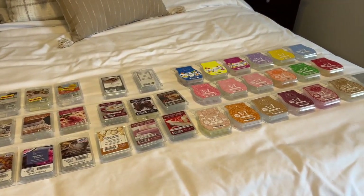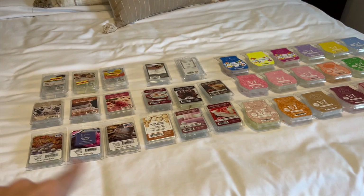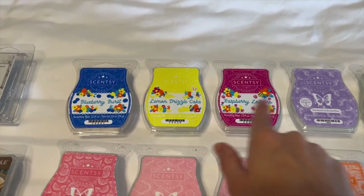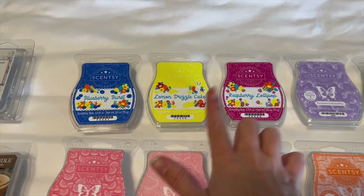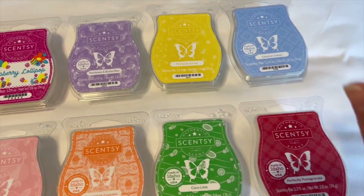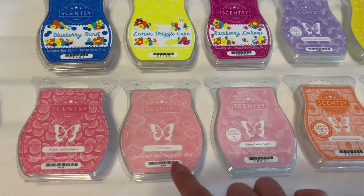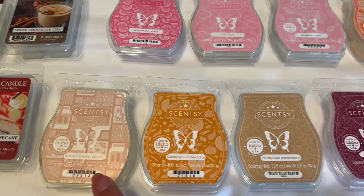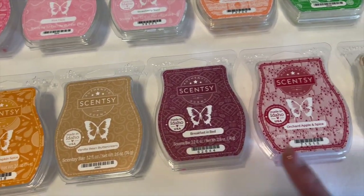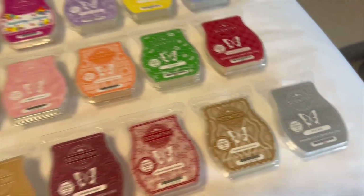Next category: wax melts — I've used up 36 this year. Starting with Scentsy for spring and summer: the Easter set of Blueberry Burst, Lemon Drizzle Cake, and Raspberry Lollipop — I love this set. Then Rainbows and Butterflies, Pineapple Sorbet, Coconut and Cotton — so yummy for the bedroom — Perfectly Pomegranate, Cocoa Lime, Clementine Cupcake, Strawberry Swirl, Pink Haze, and Watermelon Wave. For fall/winter Scentsy: Graham Cracker Crunch — so good — Cranberry Pumpkin Spice, Vanilla Bean Buttercream, Breakfast in Bed, Orchard Apple and Spice, Toasted Acorn and Oak, and Silver Bells.